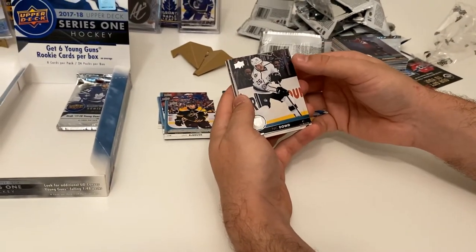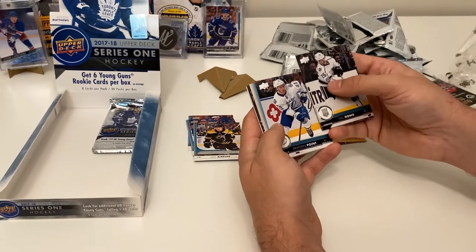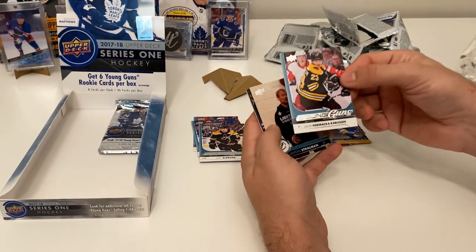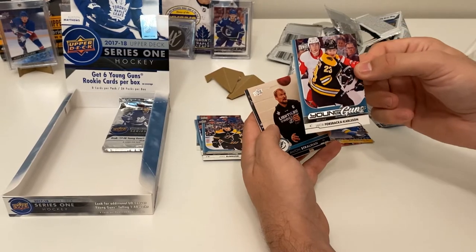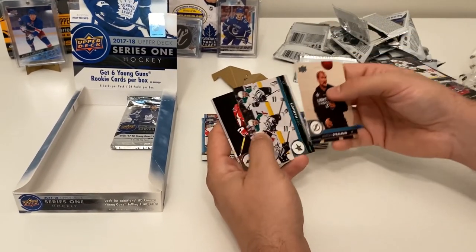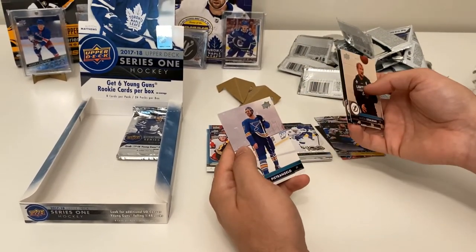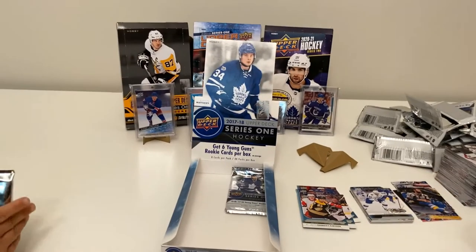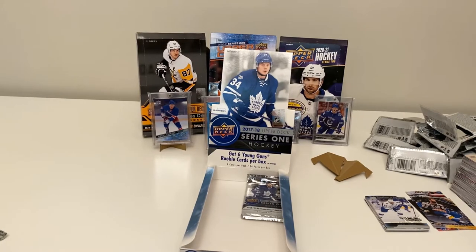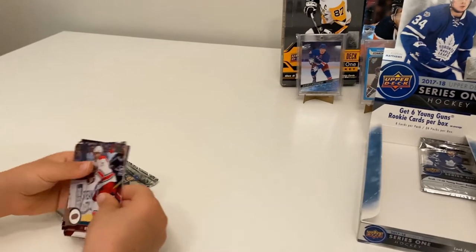Nick Dowd, Leon Draisaitl, Brayden Point, and a Young Guns of Jacob Forsbacka Karlsson — haven't really heard of this guy, not sure if he's still in the league. Also Anton Stralman and a Dan Hamhuis Triple picture card, Evgeni Kuznetsov, and Alex Pietrangelo — we don't have that Triple Exposure. We've already got our six young guns — let's see if we can get a Young Guns Canvas.